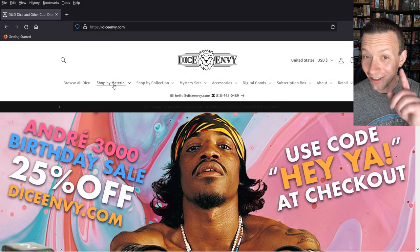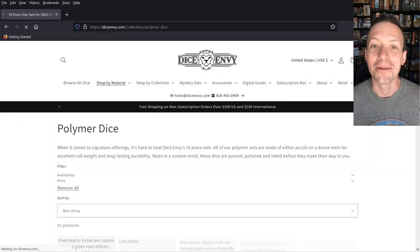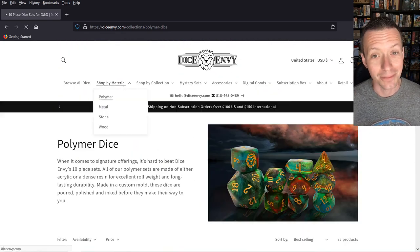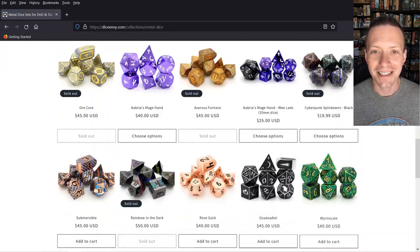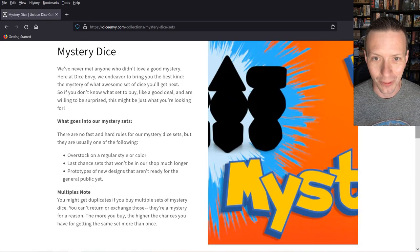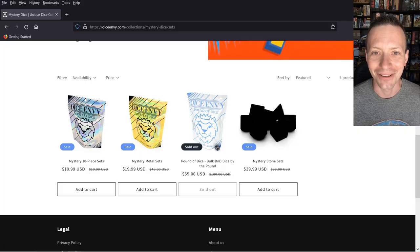Hi everybody, Dice Crazy Dude here. Now you and I both know that Dice Envy has some amazing dice — whether you're looking at their polymer, metal, which has some of my favorites, or even gemstone dice sets. What if I told you you could get them for half off if you're willing to take a chance? So let's get to the table and let's get rolling.